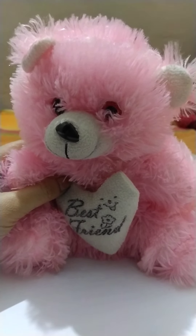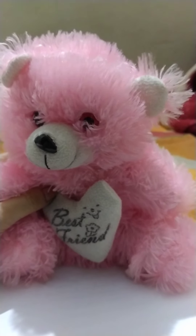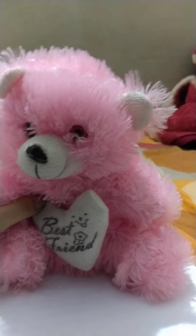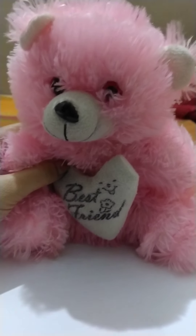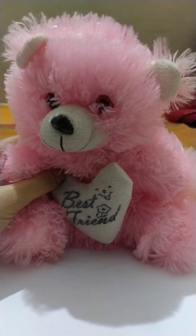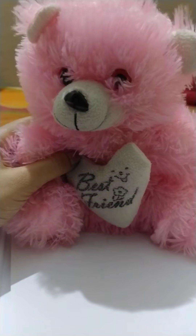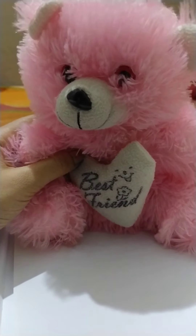Good morning dear children. I hope you all are doing fine. You all must be wondering why the teacher is showing us a teddy bear instead of teaching. We will proceed to our today's topic but first let us discuss about this cute teddy bear. As you can see this teddy bear is pink in color. It has two red eyes. It has two ears and it is a small teddy bear.